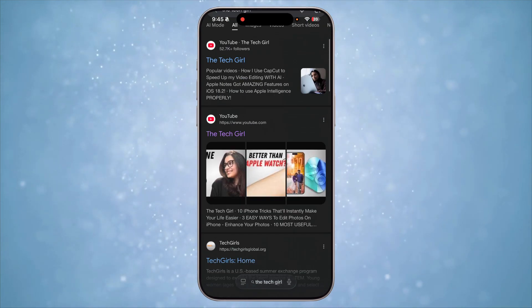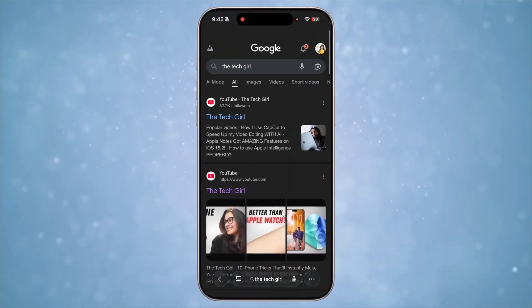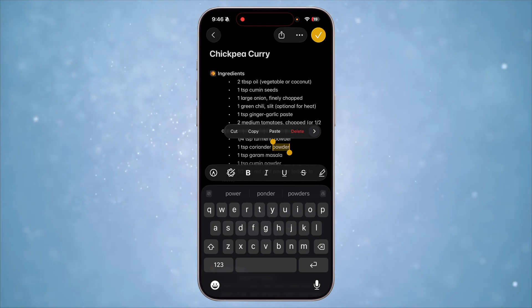Next big change is to the Safari browser. The UI is now so minimalistic and distraction-free. The address bar also minimizes at the bottom unless necessary, and pages occupy the whole screen. It looks really good.